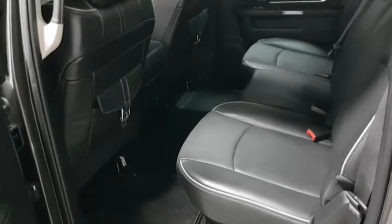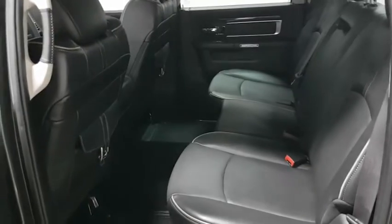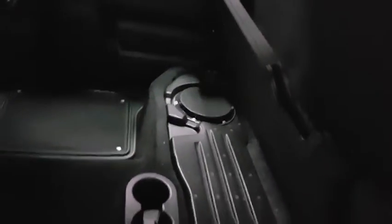Taking a look at the back seats — since this is a crew cab, you have a great amount of space for passengers at the back. This does come equipped with leather as well. You do also have heated seat options for both rear seats, as well as a 12-volt outlet. These are 60/40 split seats as well, which give you some hidden storage space. This one also comes equipped with the premium sound system.